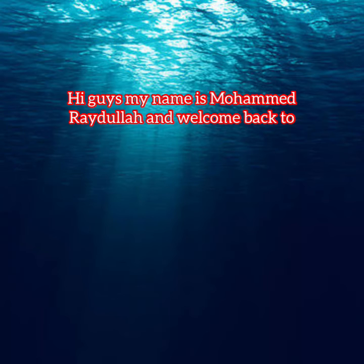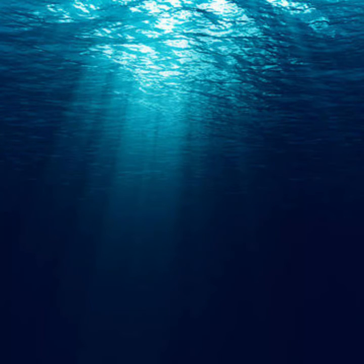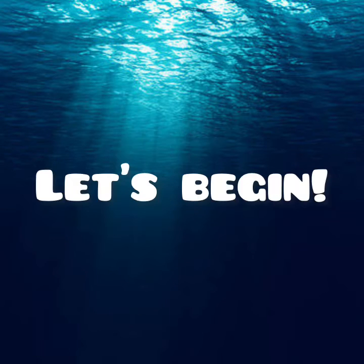Hi guys, my name is MamaDirtle1, welcome back to Animal Facts. We're back with part 11 of the 500 facts about the ocean world. Let's begin.